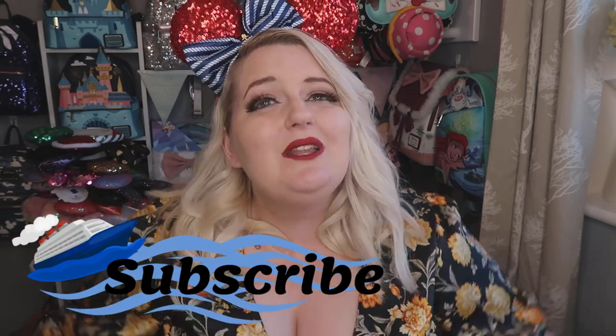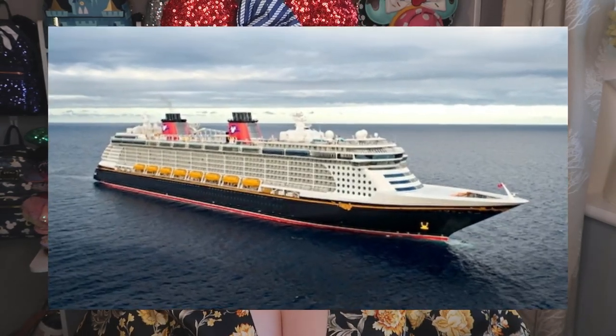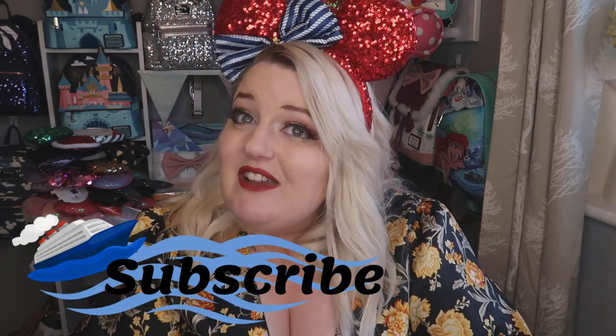Hi guys and welcome back to my channel, thank you so much for joining me. I'm Sam and I do all things Disney, so if you love Disney just as much as I do, please consider subscribing — it's completely free. Today I'm going to be showing you everything I've brought to wear on my dream Disney cruise. I'm going on the staycation Disney cruise and I cannot wait to share those vlogs with you.